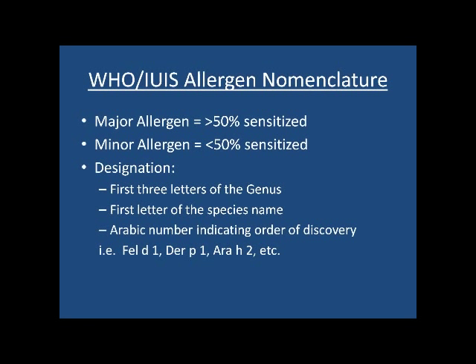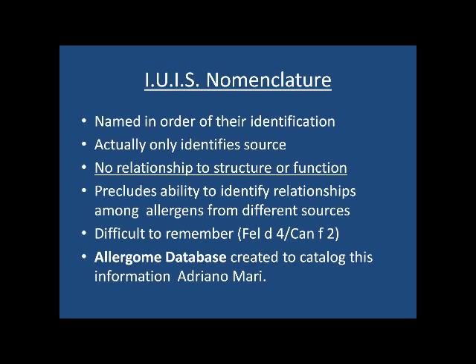We know allergens are classified into major and minor, using the first three letters of genus and species and order of discovery. The problem with this nomenclature is that it only identifies their source — no relation to structure or function, it precludes identifying relationships, and similar allergens might be given different numbers. For example, Fel d1 and Can f2 are quite similar allergens and cross-react.